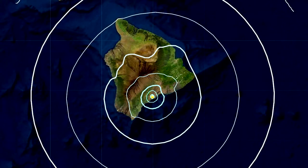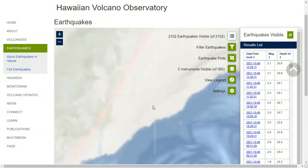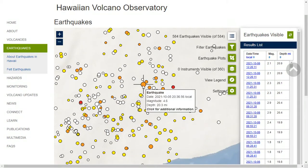The earthquake occurred at 8:36 p.m. Hawaii time, 20 miles deep under the southwest rift zone. The USGS Hawaiian Volcano Observatory said the quake was part of the ongoing seismic swarm under the Pāhala area, which started in August 2019.